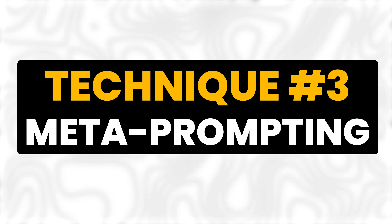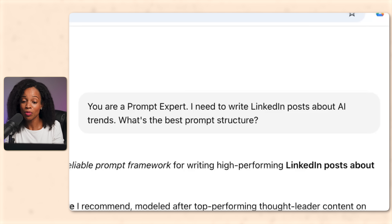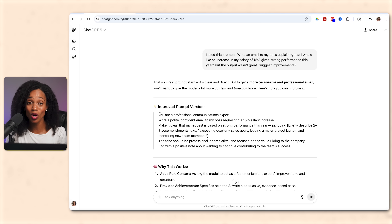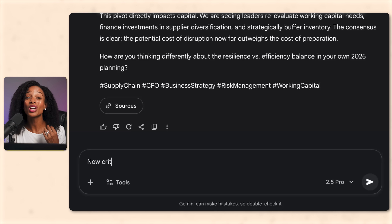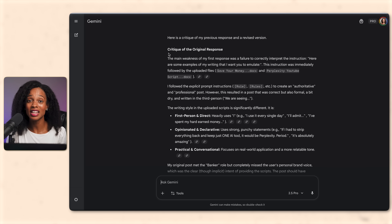Technique number three is meta prompting — getting AI to actually help you create and improve your prompts. You can ask it to act like a prompt engineering expert and build the prompt for you. For example: 'You are a prompt expert. I need to write LinkedIn posts about AI trends. What's the best prompt structure?' Or ask it to help you improve your prompt — if your prompt didn't work well, say: 'I used this prompt but the output wasn't great. Suggest improvements.' AI knows how AI works best, so this works really well. And technique number four is to force it to critique its own work. After AI creates something, follow up with: 'Now critique your response — what are the weaknesses? Provide a revised version.' You can also ask it to rate its output out of 10 and then improve it to a higher score.